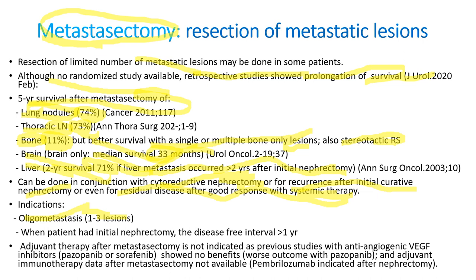Metastasectomy can be done with cytoreductive nephrectomy, for recurrence after curative nephrectomy, or for residual disease after good systemic therapy response. It is indicated for oligometastasis (one to three lesions) when the disease-free survival after initial nephrectomy was over one year. Adjuvant therapy after metastasectomy is not indicated — prior studies with anti-angiogenic VEGFR inhibitors failed to show benefit; with pazopanib, overall survival was even worse. Adjuvant immunotherapy data are not yet available, so the consensus is no adjuvant therapy after metastasectomy.